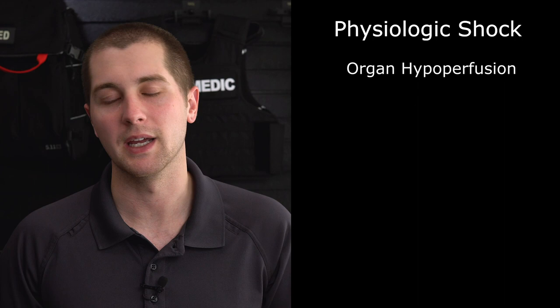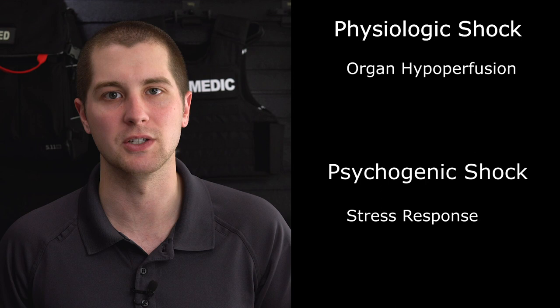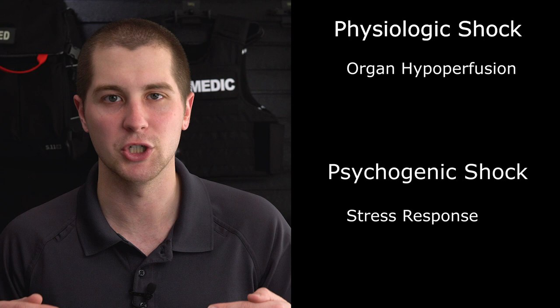The other type of shock people think of — and what we encounter as paramedics going up to a lot of accident scenes — is psychogenic shock. That's not to say fake shock, but it means there is extreme emotional stress on somebody that causes them to faint or be kind of despondent for a short period of time. That is not what we're talking about today. We are talking about physiologic shock.